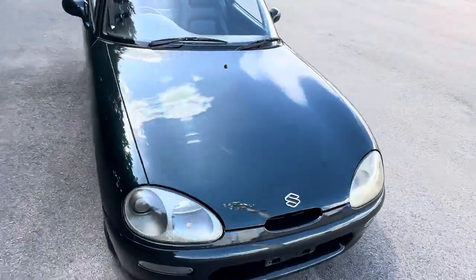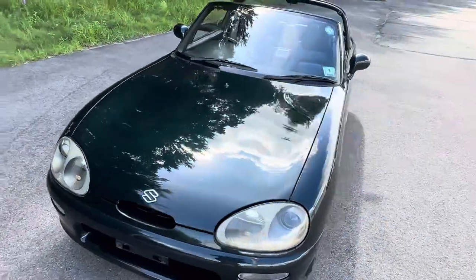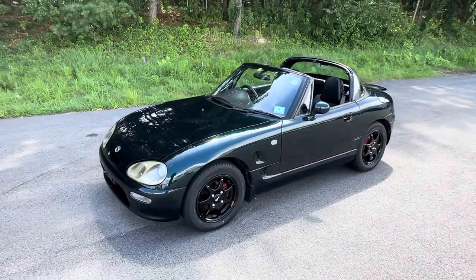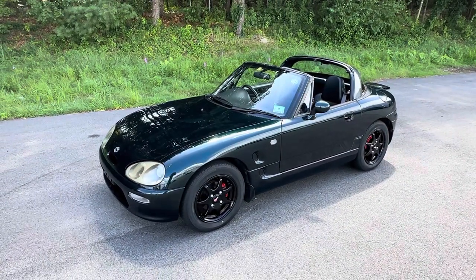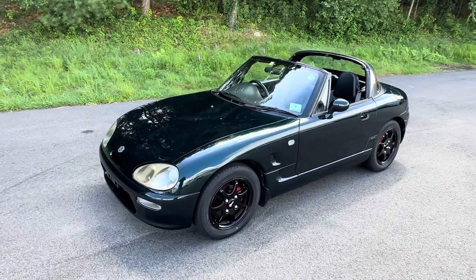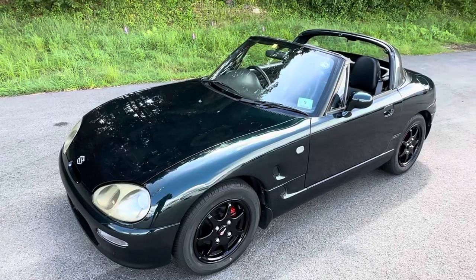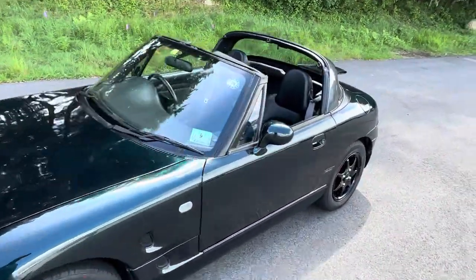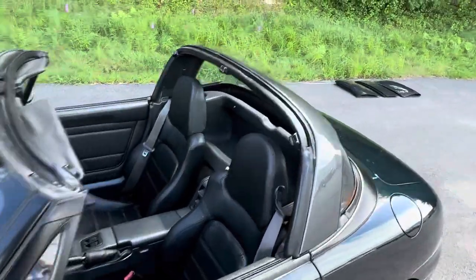Obviously it's not a super fast car — it has a little three-cylinder turbo. But when you consider the car is only about 10 feet long and only about 1,600 pounds, a three-cylinder turbo does the job. Suzuki claimed these would do zero to 60 in about eight seconds when new; most buyers claimed that was a little optimistic.